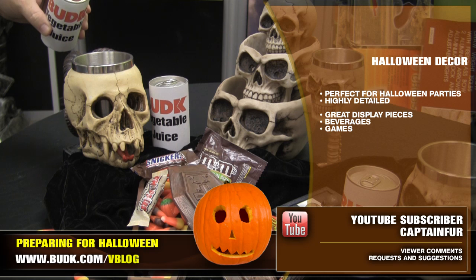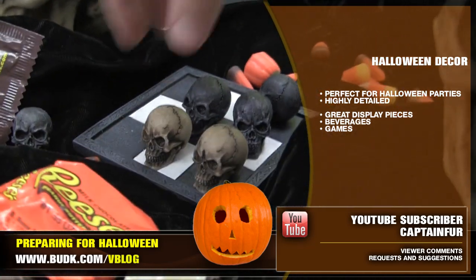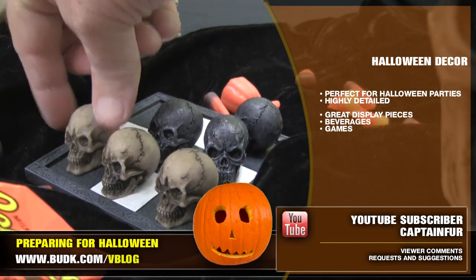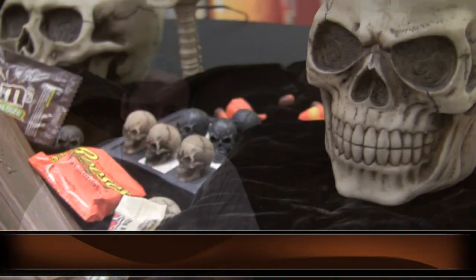From beverages to games to great display pieces, the case options are expansive when it comes to the right look for your party. Check out these pieces on the vblog page now and through to the end of the month.